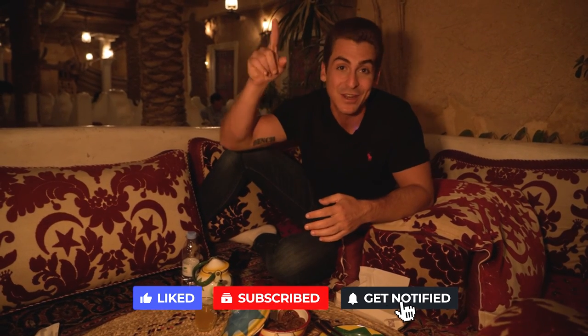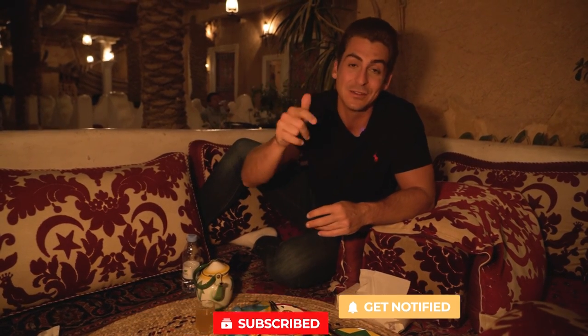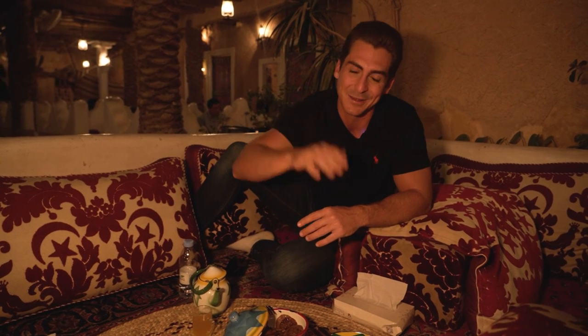So guys, if you've watched this far, thank you very much for watching. I hope you've enjoyed this. There's more Riyadh food — click here to watch the next video and we're going to be coming back to Riyadh soon. So drop your suggestions in the comments below. Thanks for watching. See you next episode.